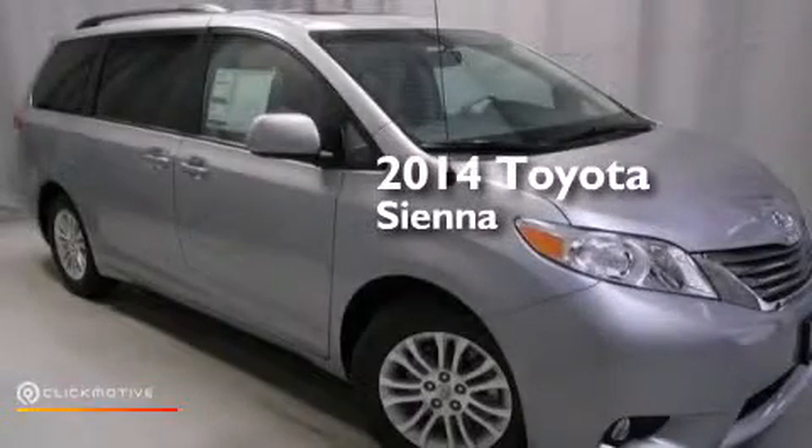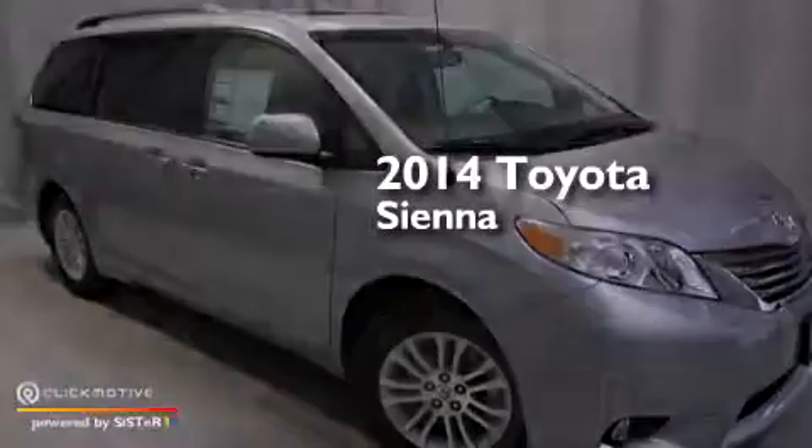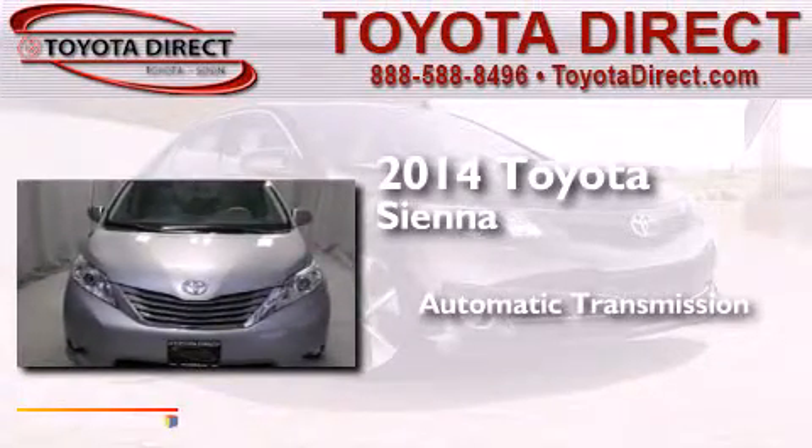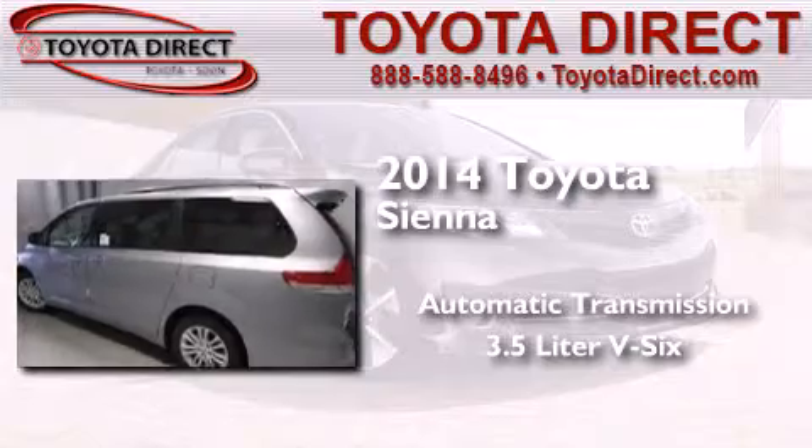This is a brand new 2014 Toyota Sienna. This minivan has an automatic transmission and a 3.5-liter V6.